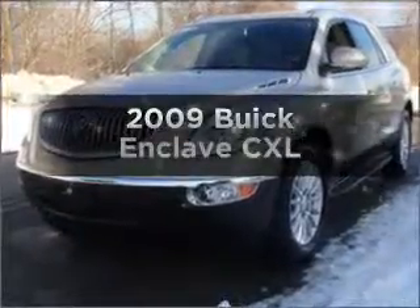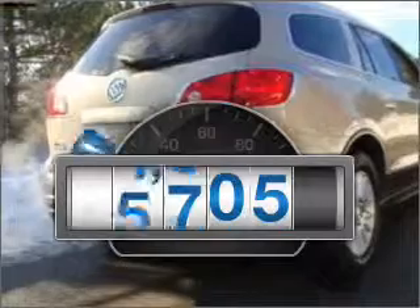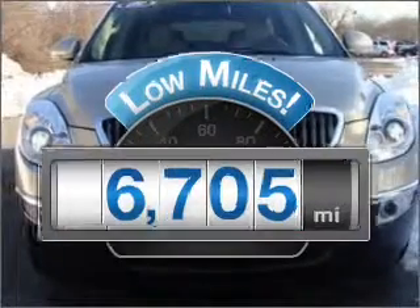Get noticed in this 2009 Buick Enclave. Everything you need under one roof with this great vehicle. With low miles, this automobile will take you far and get you where you want to go.